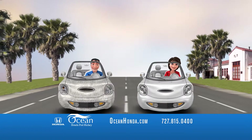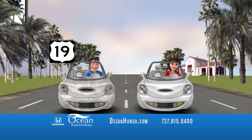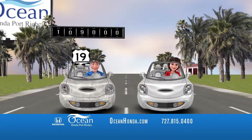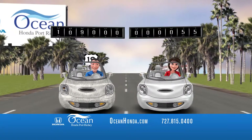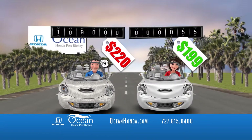Steve and Jane are twins. Steve drives a used car; Jane's car is brand new. Steve has 109,000 miles, Jane's has 55. Steve pays $220 a month, Jane pays $199.